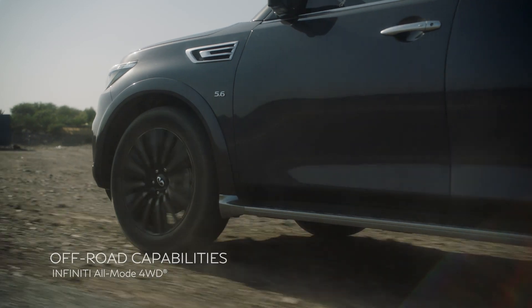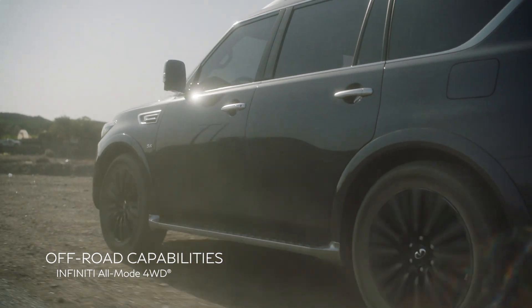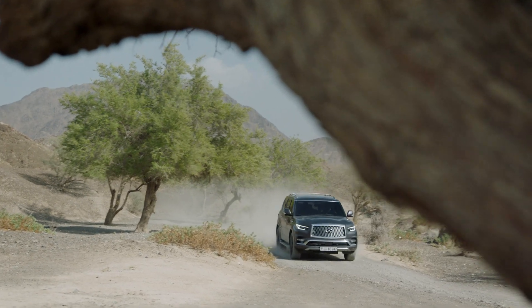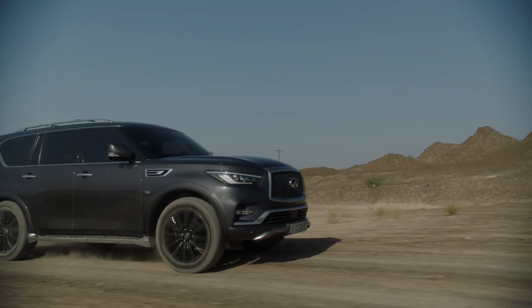The Infiniti all-mode four-wheel drive adjusts automatically to any change in driving conditions on the road. You can also select the desired drive mode manually for a firmer grip and better traction.